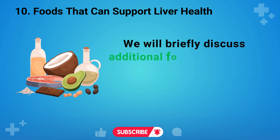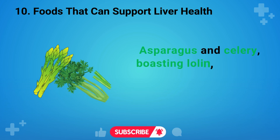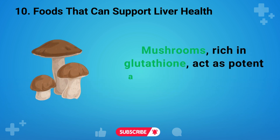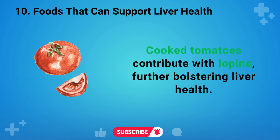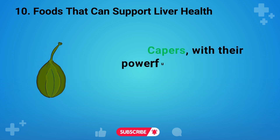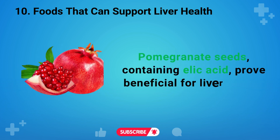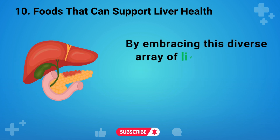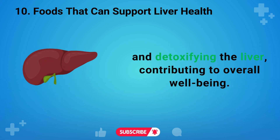In section ten, we will briefly discuss additional food options that can support liver health. Asparagus and celery have the potential to reduce liver fat and scar tissue. Mushrooms, rich in glutathione, act as potent antioxidants, supporting overall liver function. Cooked tomatoes contribute with lycopene, further bolstering liver health. Lemons and limes offer citrates that aid in detoxification processes. Capers, with their powerful antioxidants, add another layer of liver support. Pomegranate seeds, containing ellagic acid, prove beneficial for liver health. Carrots, a source of beta-carotene, enhance immune function. By embracing this diverse array of liver-boosting foods, you cultivate a holistic approach to nourishing and detoxifying the liver.